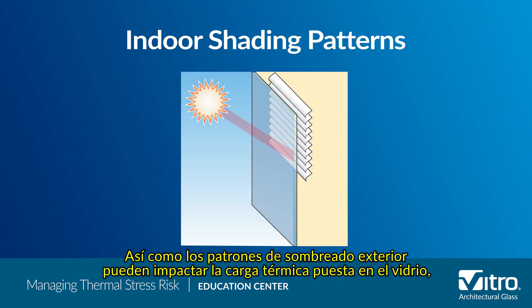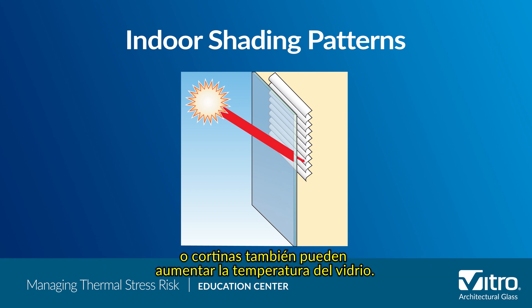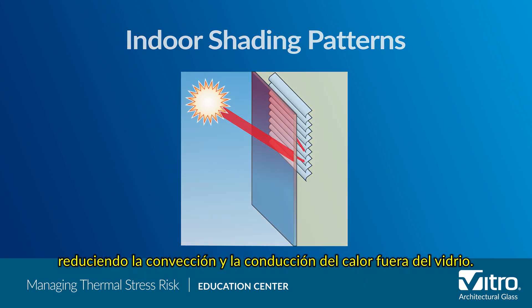Just as outdoor shading patterns can impact the thermal load put on glass, indoor shading devices such as blinds or drapes can also increase the temperature of the glass. This happens when the blind or shade reflects the solar radiation back through the glass, reducing the convection and conduction of the heat away from the glass.